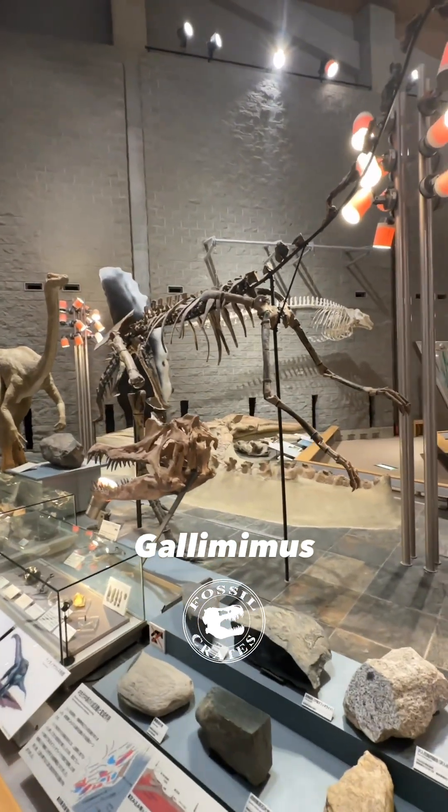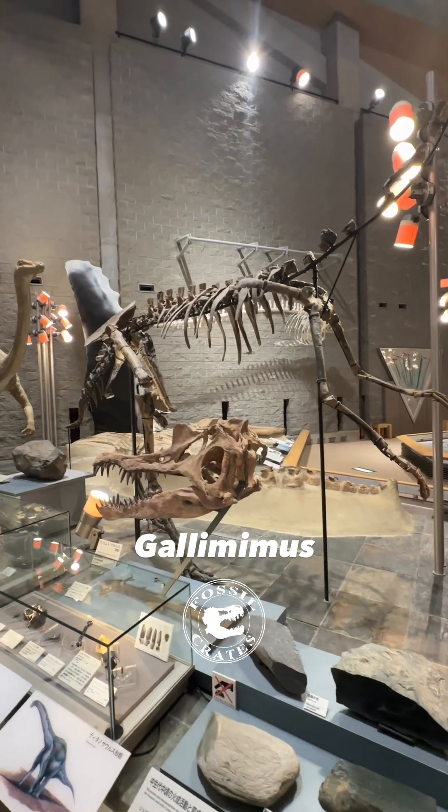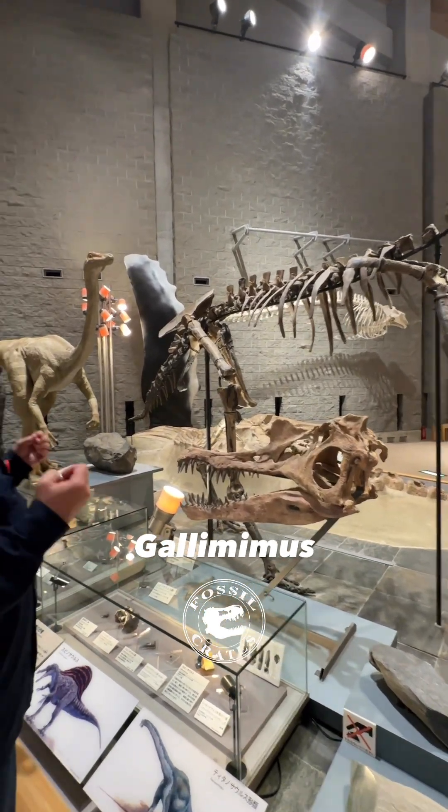Look at it. The arms, the legs, the vertebrae. This is a big, big animal.